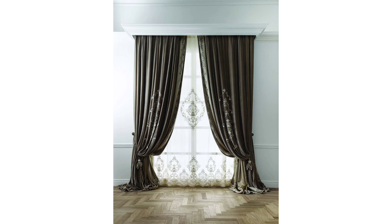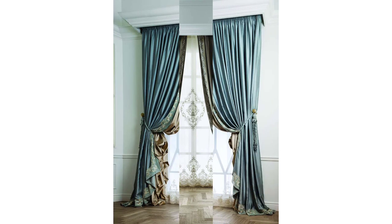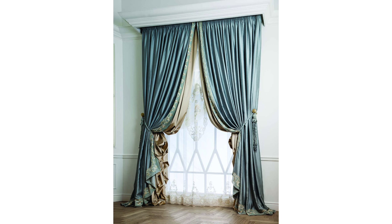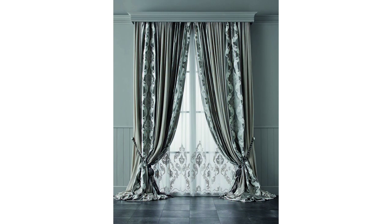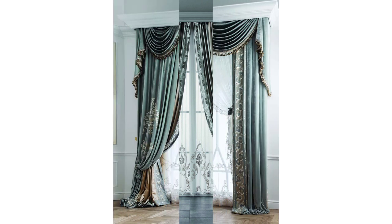For a timeless look, a patterned curtain that takes inspiration from the beauty of the outdoors and features a floral or botanical print can effortlessly integrate into spaces both classic and contemporary. Here, the John Lewis leaf pattern establishes a beautiful connection between the two spaces.